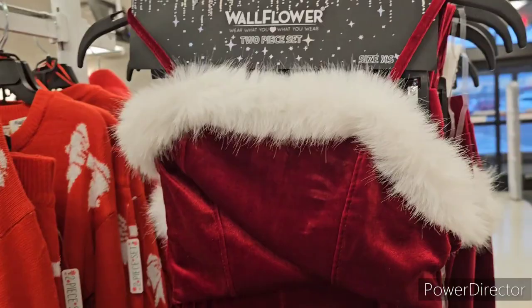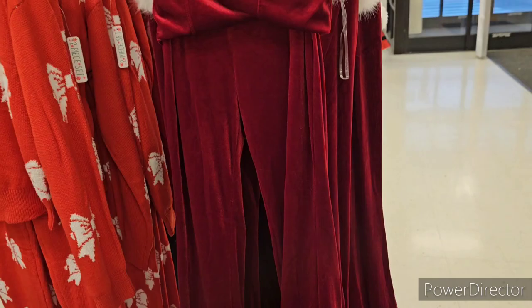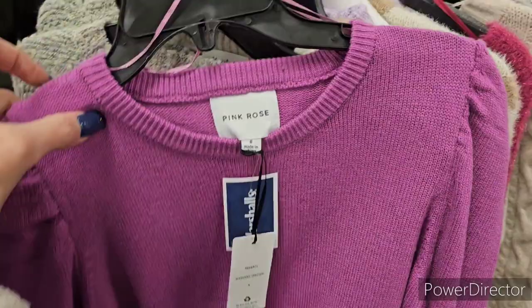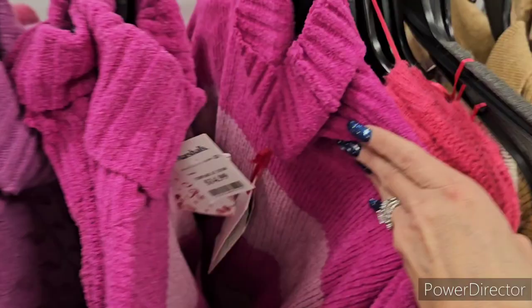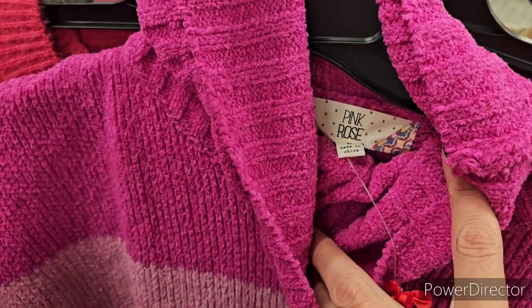The Wallflower is a two-piece set at $24.99. I'm seeing a lot of pink today. Here's a purple pink rose sweater — beautiful, thick material at $12.99. There's also a shiny sweater in blush pink with lavender stripes, it's a turtleneck from Pink Rose, at $14.99.